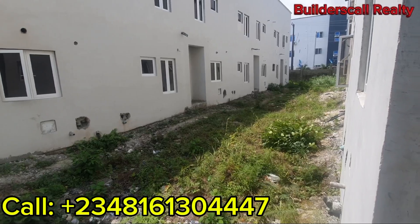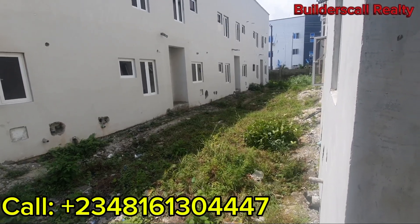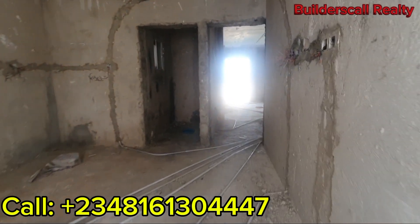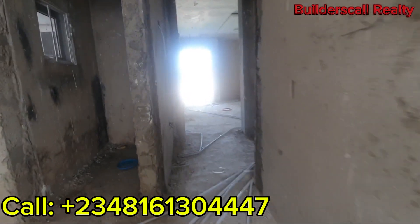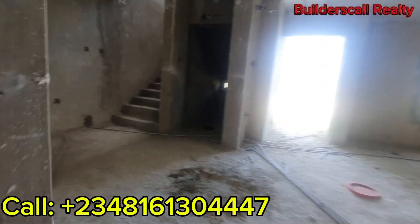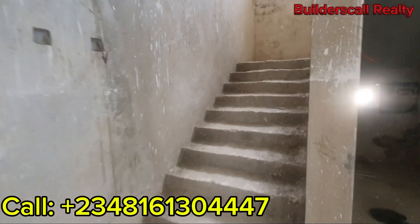All you have to do is call me as soon as possible because these properties are going fast — it's a rush! Do well to call us on the numbers on your screen. Let's go upstairs and take a look.